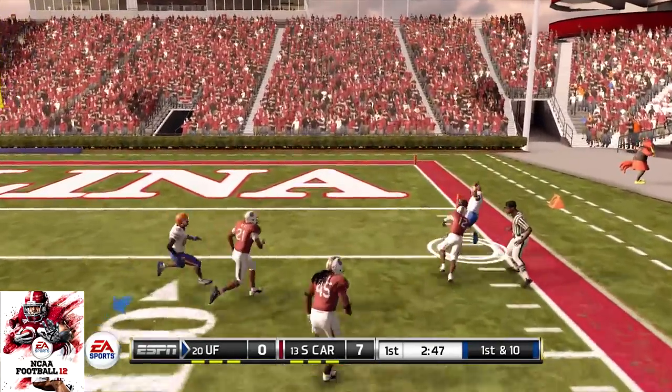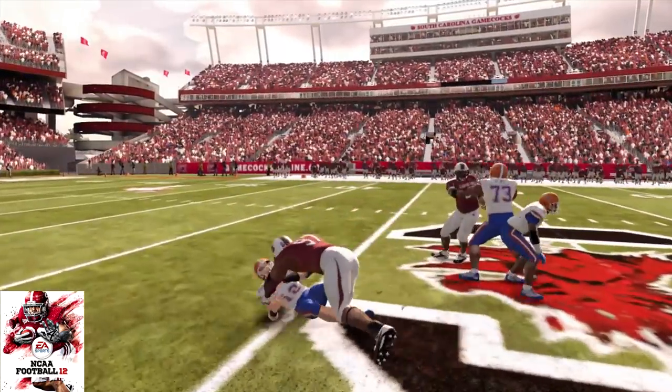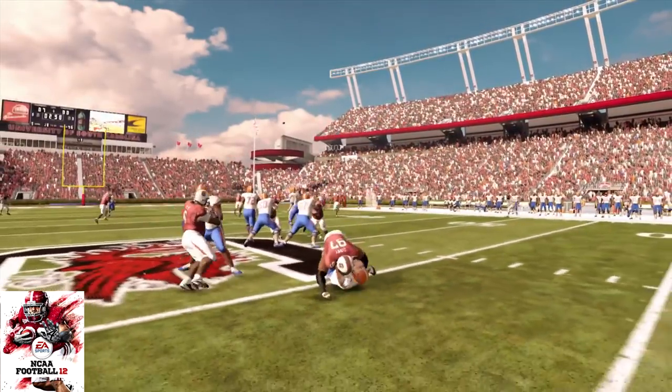For his freshman season, he would total a grand total of 36 tackles — 17 solo, 19 assisted — 12 tackles for loss, 8 sacks, and 5 forced fumbles.